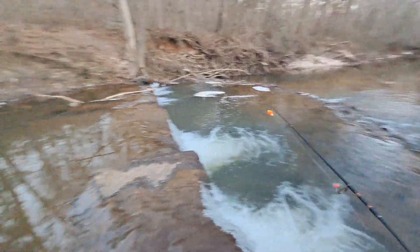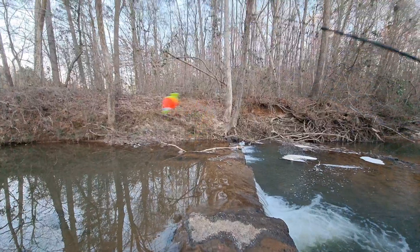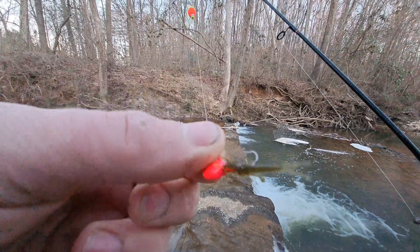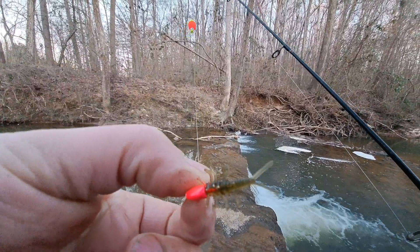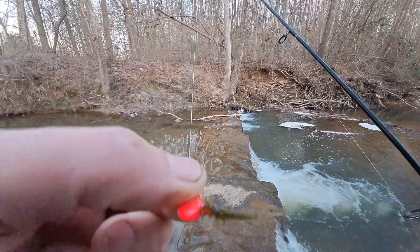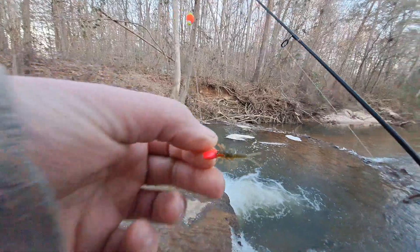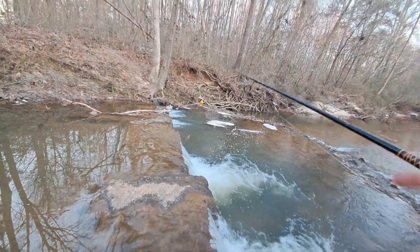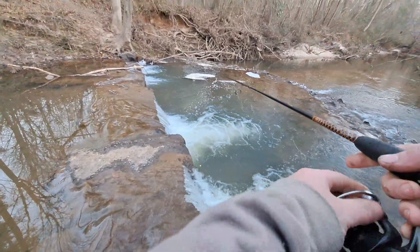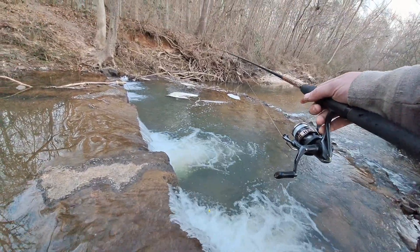Gotta be some bluegill in here, right? I've got a float about a foot up the line. I have this little tiny Eurotackle soft plastic, about one and a half inch long, with a little tiny ESR nano jig head from Eurotackle. Let's just see if anything is down here, see if there's any sunfish that want to bite.